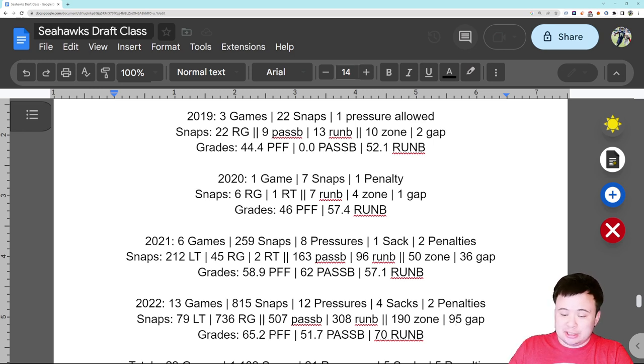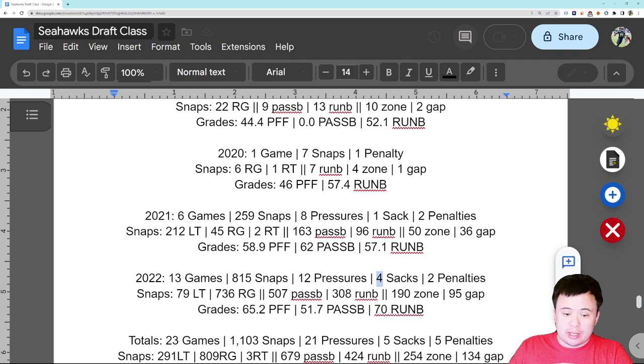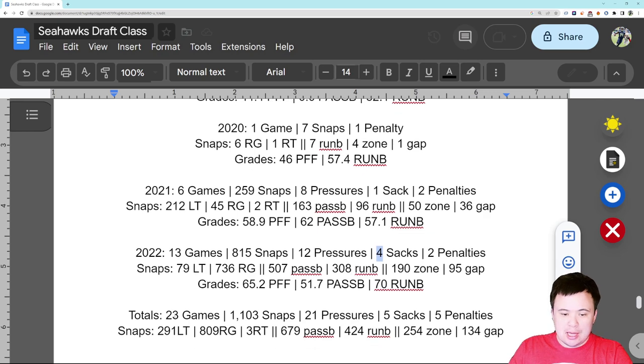If we're truly going to be running a zone blocking scheme this year, this guy has plenty of experience doing it. His grades improved a little bit, especially in run blocking. His pass blocking scores weren't that good, which makes sense because as a right guard allowing 12 pressures in 13 games and four sacks is troublesome. But after having a chance to look at him and unpack things, I'm not sure how much I want to kill him for that — especially given it was his first full year starting.